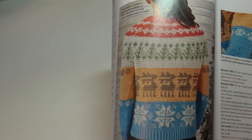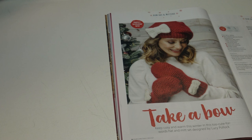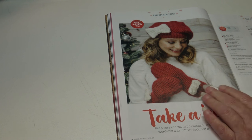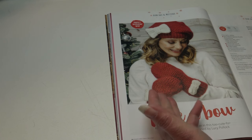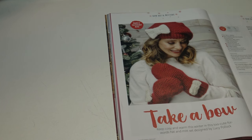The next pattern is Take a Bow: 'keep cozy and warm this winter in this too-cute-for-words hat and mitt set designed by Lucy Polack.' If you don't like the bow you can take it off — it looks like simple single crochet mittens and a simple single crochet hat with a brim, very stylish. You don't have to make it in red; you can make it to match your coat or scarf. The hat measures 44cm or 17½ inches in circumference, and the mittens measure approximately 30cm or 11¾ inches long.